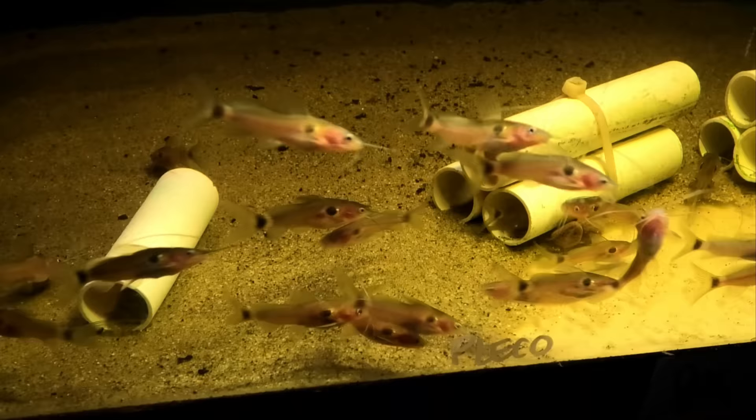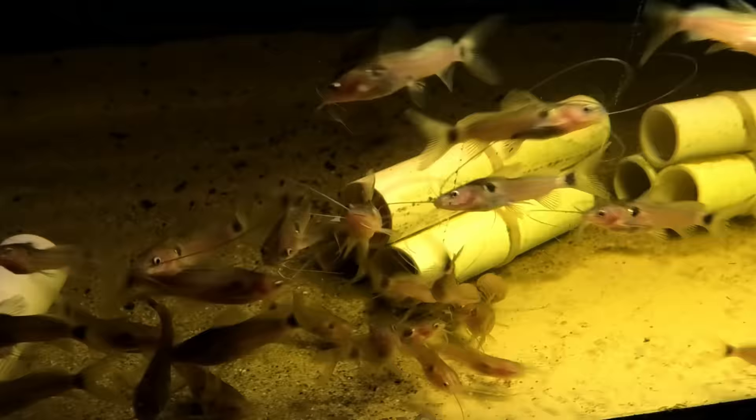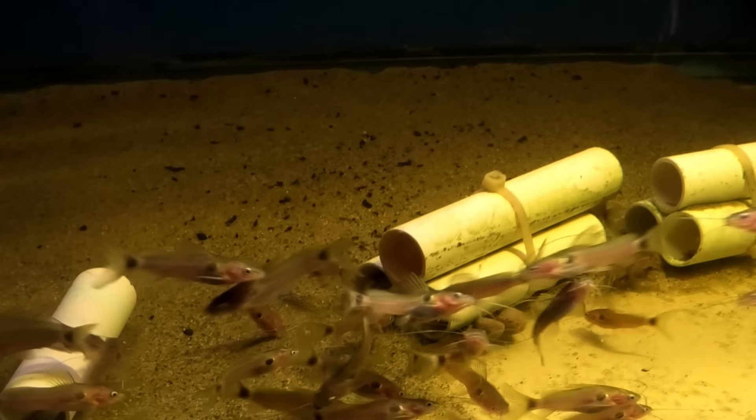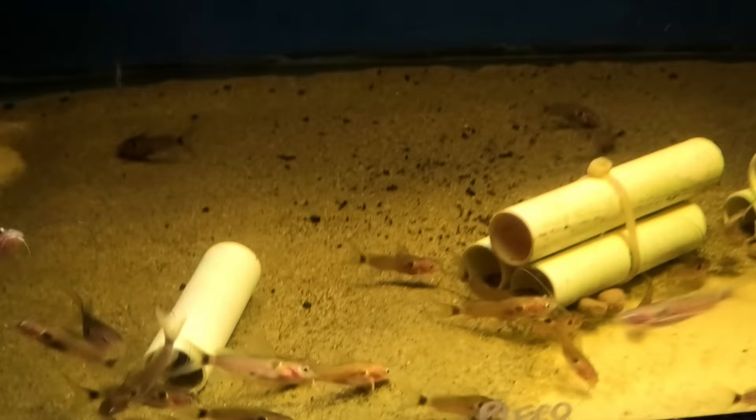Some Tatia two-spot cats — Tatia intermedia bimaculatus. I've never seen these ones. We've gotten these in twice this summer and I'm obsessed. They're really cute. The nice thing about these ones is they're not shy at all — they're out and about. They've been like this since the day they got here, and these are wild caught. Pretty much all catfish are wild caught, just so you know.